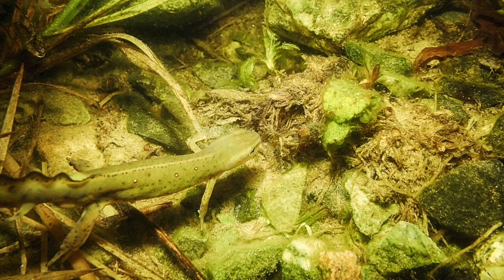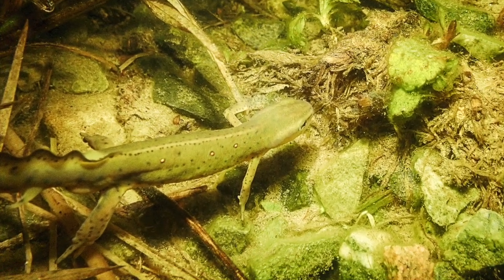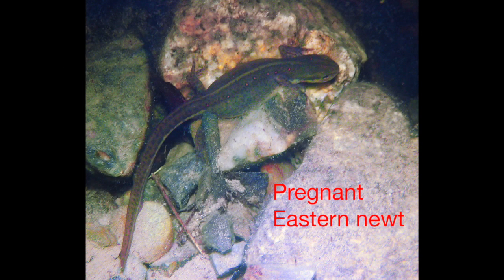One of the first vertebrates I saw under the ice was an adult eastern newt on February 10th. The adult is an olive-colored salamander with small reddish spots on its back and a light-colored belly. The adults have been found to play an important role as predators eating a variety of invertebrates such as mosquito larvae and other vertebrate eggs and larvae. This last slide shows a pregnant eastern newt at the end of March in preparation for ice breakup and breeding.